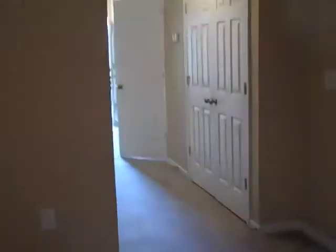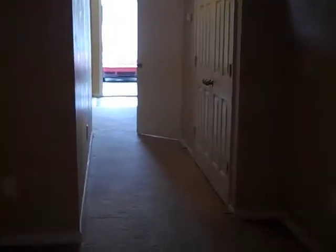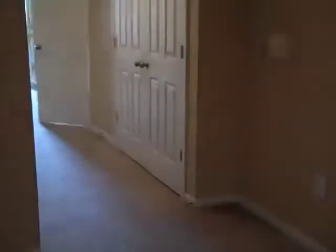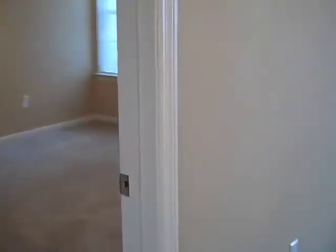If you step over to the side, you can see back to the front door. This is the laundry area here to the right for your washer and your dryer. This unit has just been painted neutral colors, so it's got a real warm, open feeling.